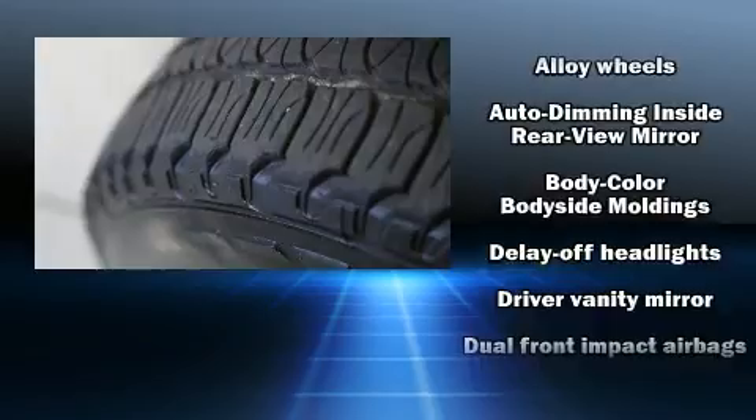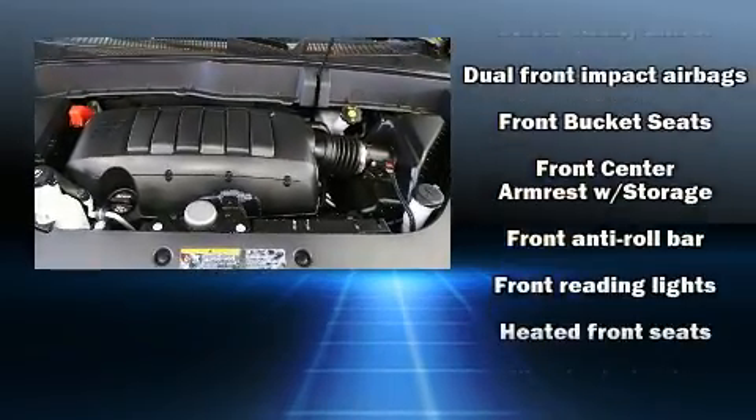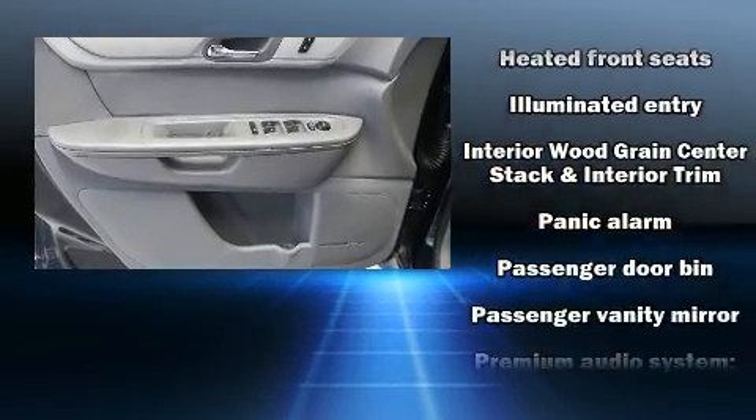Audio features include a CD player with MP3 capability, steering wheel mounted audio controls, and ten speakers providing excellent sound throughout the cabin.